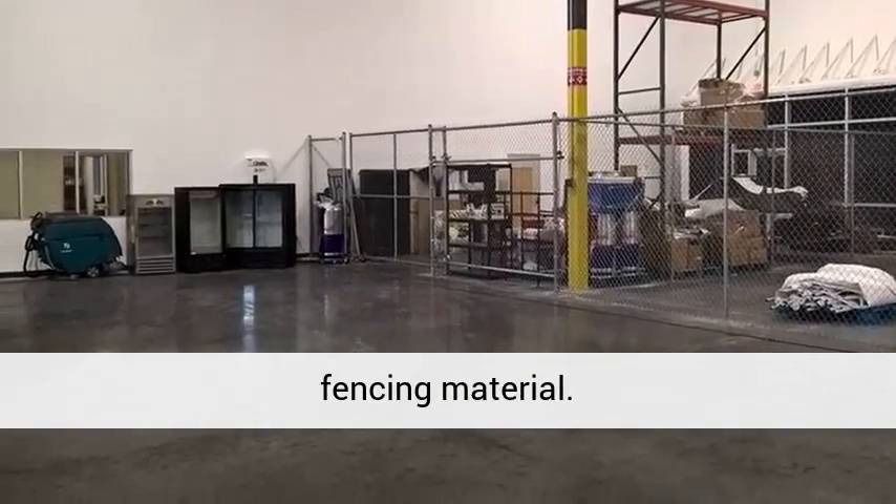Easy maintenance: galvanized steel fencing is very easy to maintain. There is virtually no upkeep involved. All you need to do is use soap and water — simply hose it off to make it look new and shiny again.